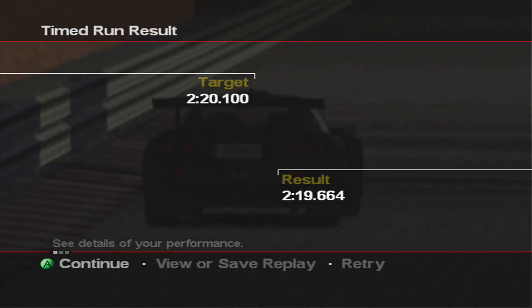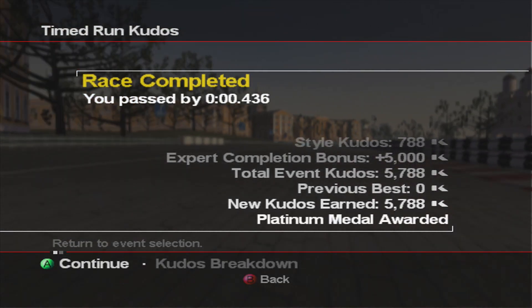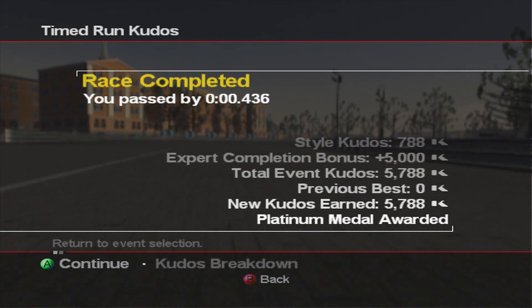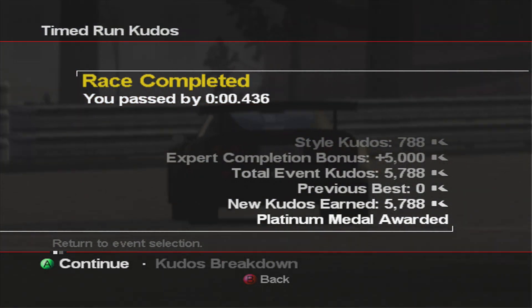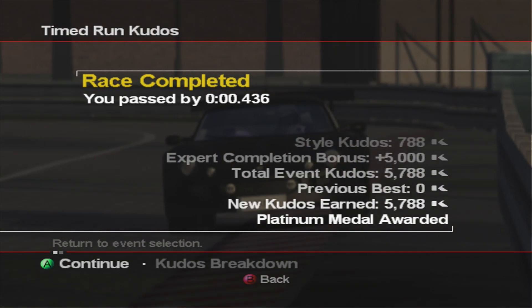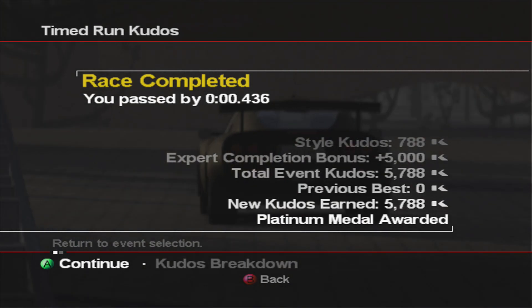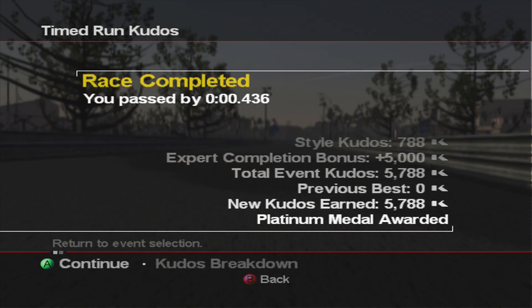4 tenths — that's more comfortable than other races we've done so far, but that certainly wasn't the most comfortable. It would have been better if I didn't slide the whole way around that last corner — probably would have gained a couple more tenths there. Number 7 down guys, we're making our way through these, so let's move on to number 8.